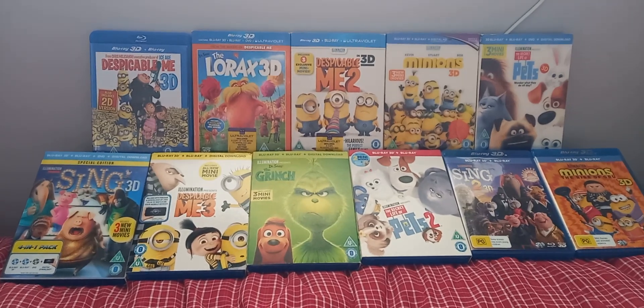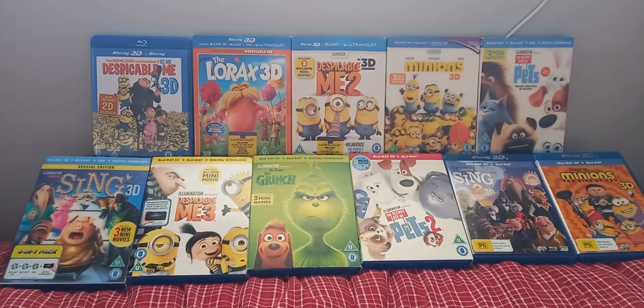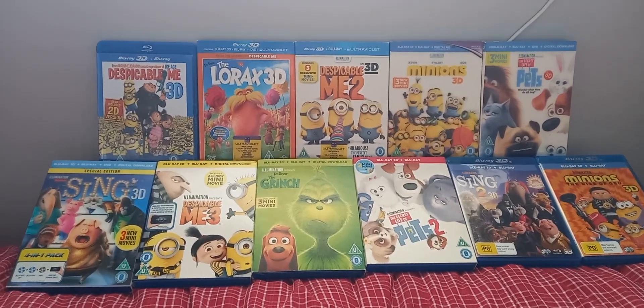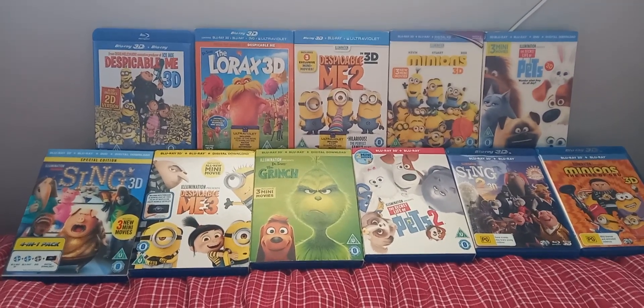Hi everyone, today I'm going to unbox Illumination's 11-movie collection on Blu-ray 3D, which includes 28 mini-movies.